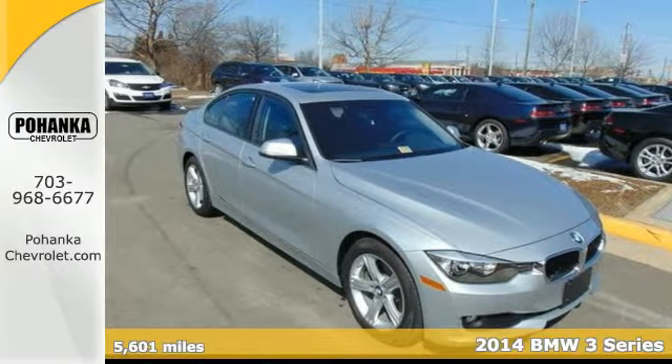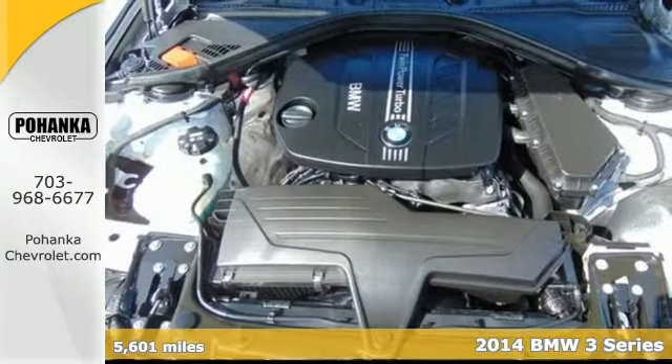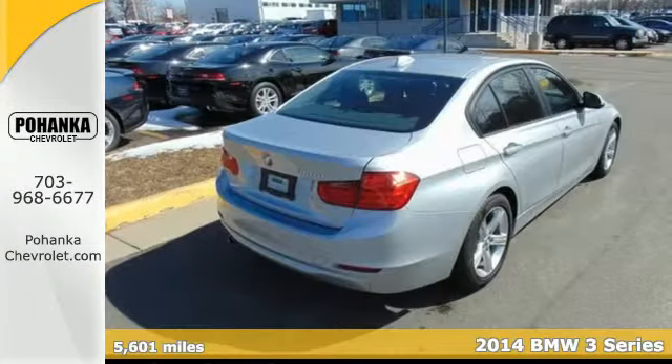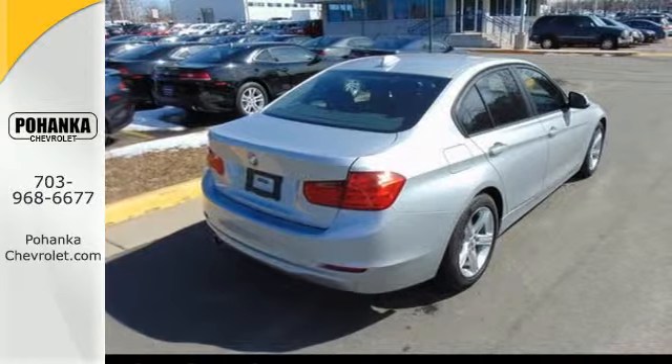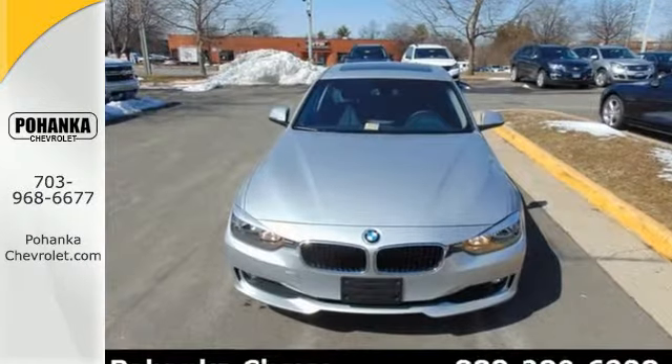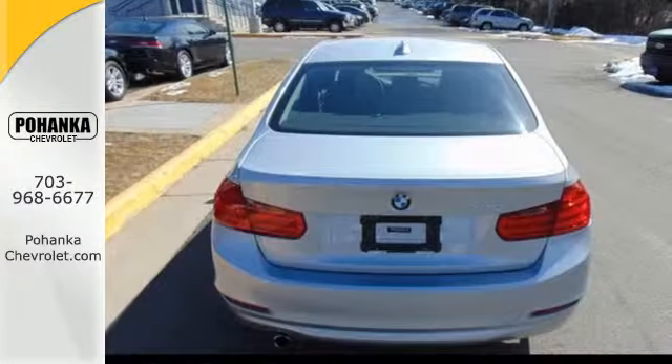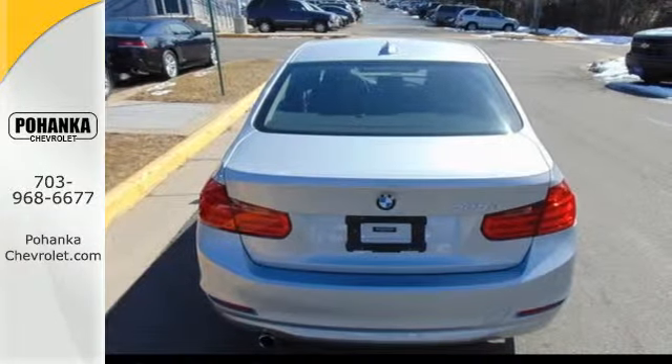Here's a 2014 BMW 3 Series. It impresses with its high quality selection of amenities, such as the iDrive system, rain sensing wipers and climate control, heated mirrors, keyless entry, multifunction steering wheel and stability and traction control make this a well-rounded vehicle.